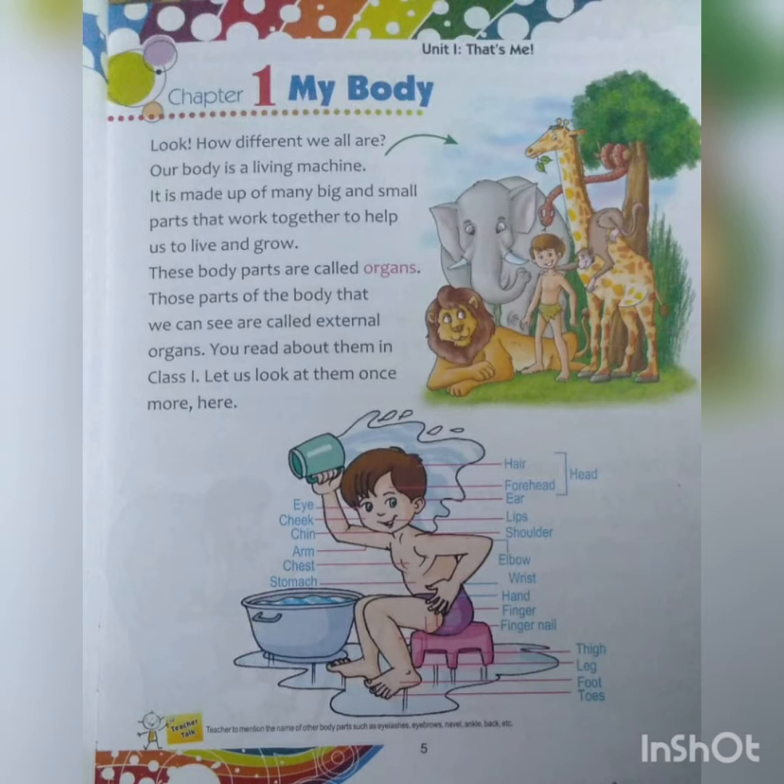Machines like your television, your mobile, your juicer, mixer, washing machine — they are all non-living things. Your table, your chair. But what are the living things? We are living. Human beings are living and animals are living because we move and we grow in different ways. In the same way, our body is also a living machine.